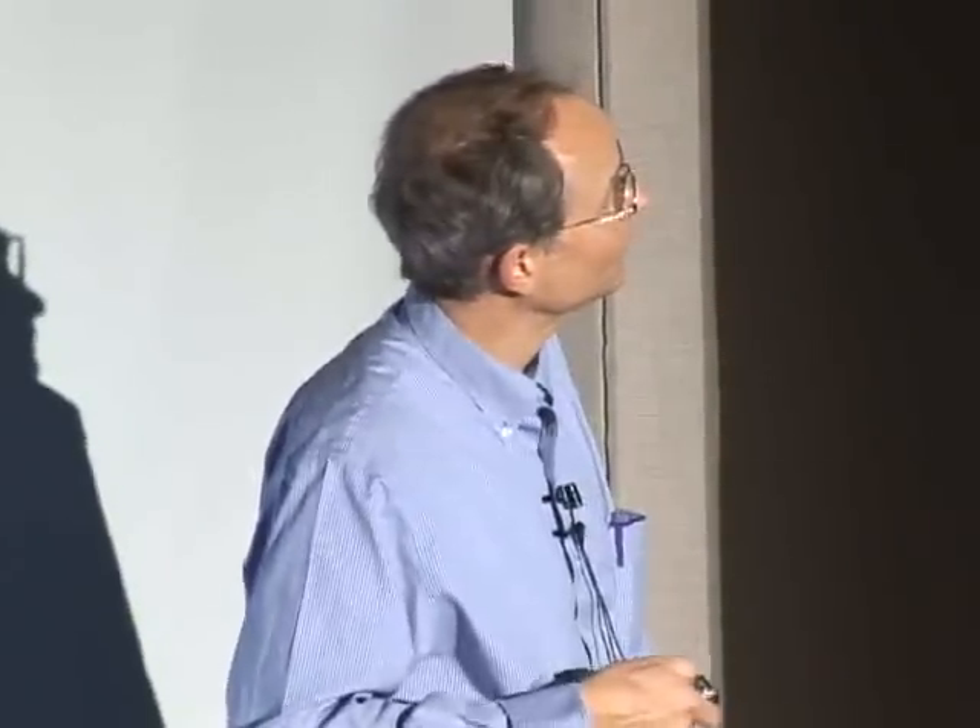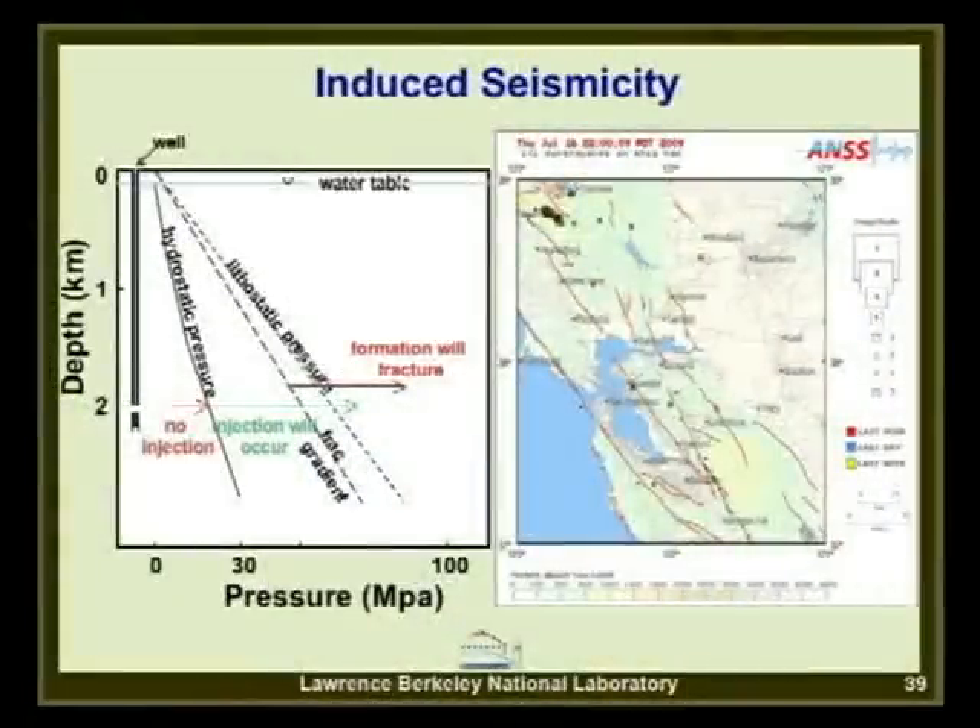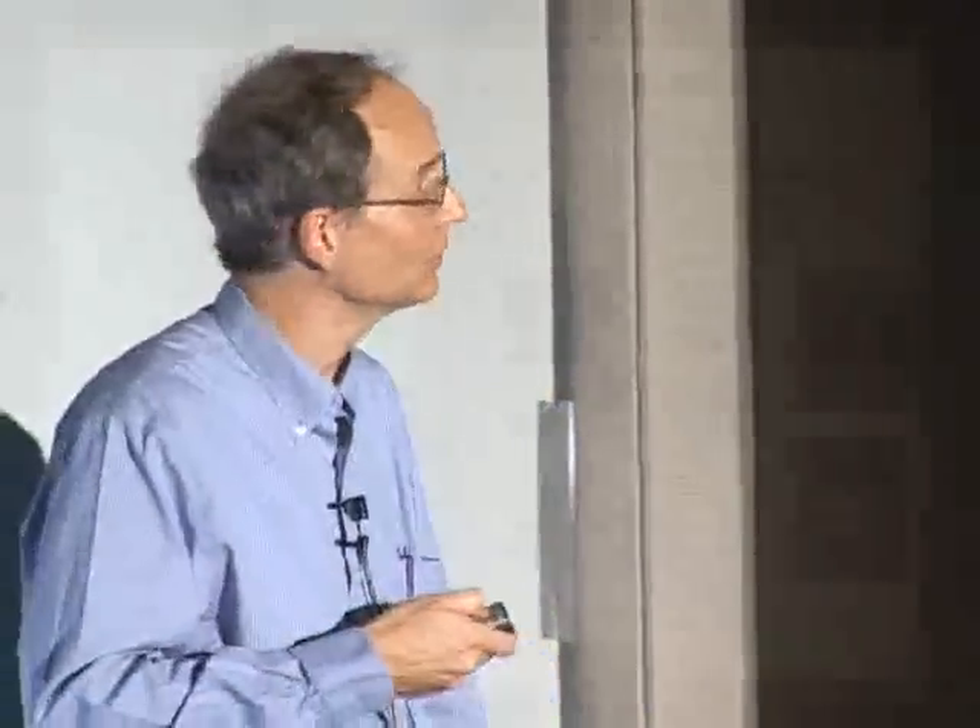This is a seismicity map from last week showing earthquakes around the Bay Area. Note the cluster at The Geysers—the world's largest geothermal electricity plant—where water re-injection for heat transfer induces significant small seismicity. The people living in that area are very concerned about these small earthquakes. That's what I meant about perception versus actual damage: induced seismicity from CO2 injection is expected to be minor, but public perception matters.